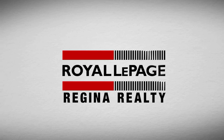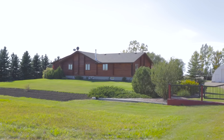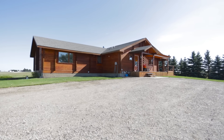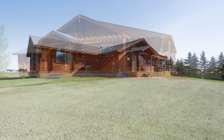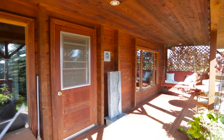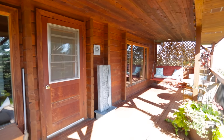Experience acreage living conveniently within eight kilometers of the city at this beautiful home sprawling over 5.6 acres, developed to suit any family. This home offers a different style than most, with the timber log construction providing you with a solid build and country style.